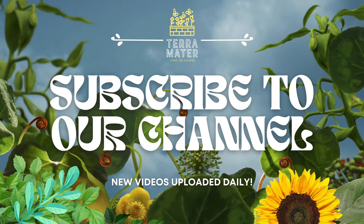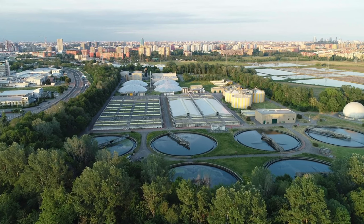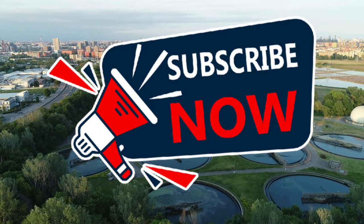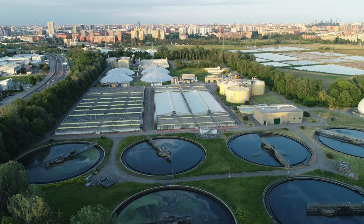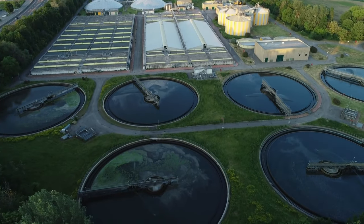Welcome back to Terramater Gardens. Today we're diving into the fascinating world of edible aquarium plants. Imagine harvesting fresh herbs and greens straight from your fish tank. In this video we'll explore 10 edible plants that you could potentially grow in your home aquarium.